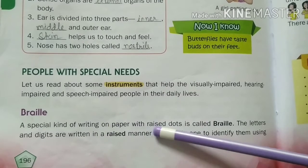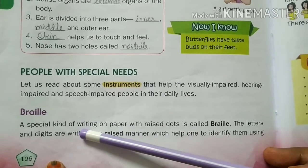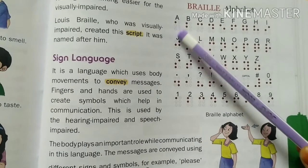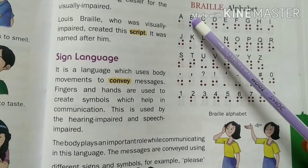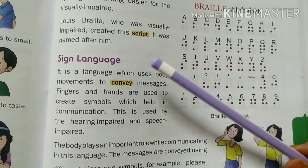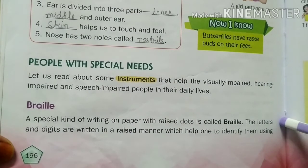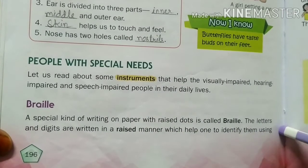A special kind of writing on paper with raised dots is called Braille. In Braille, letters A, B, C, D and digits 1, 2, 3, 4 are written on paper with raised dots, which help one to identify them using their hands.